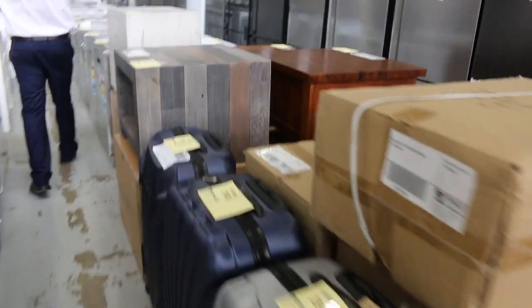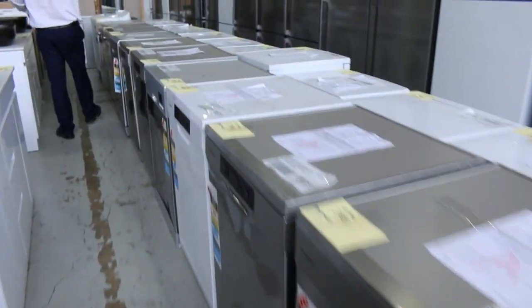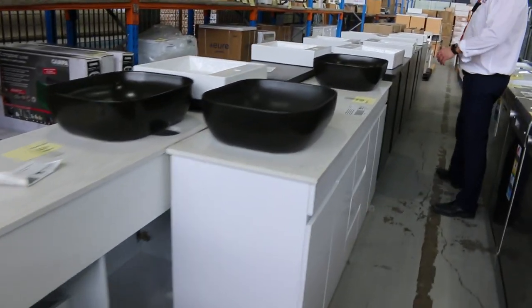Loads of dishwashers, loads of vanities — heaps of that stuff. A lot of Westinghouse dishwashers again this week. Really nice units, probably around that sort of $400 mark for the Westinghouse. There's a couple of bargain ones in there as well in different brands — Technica, Lea Mare.